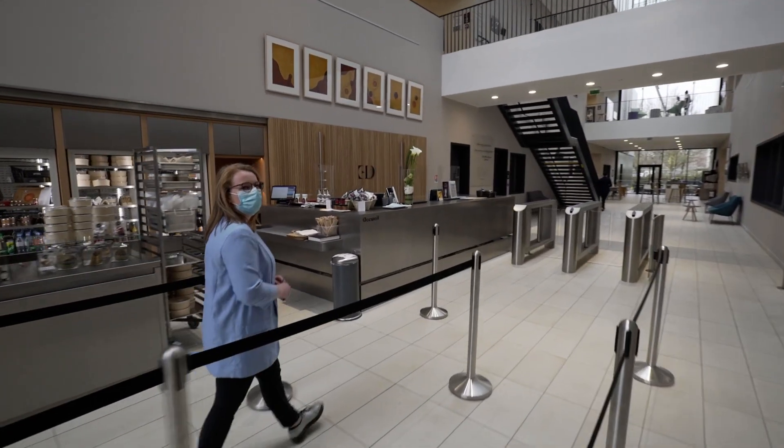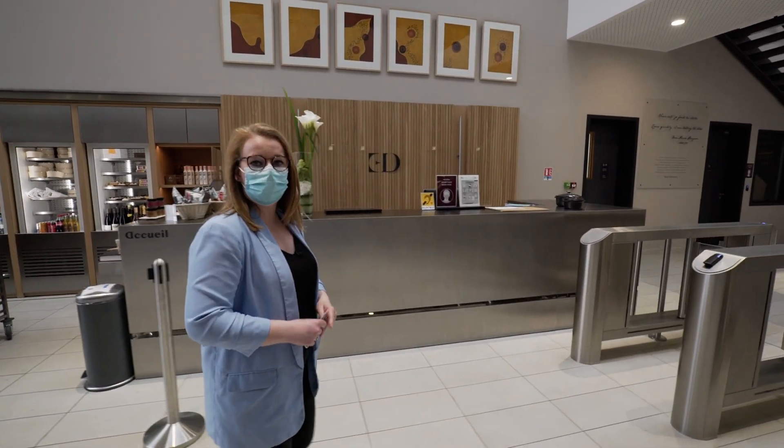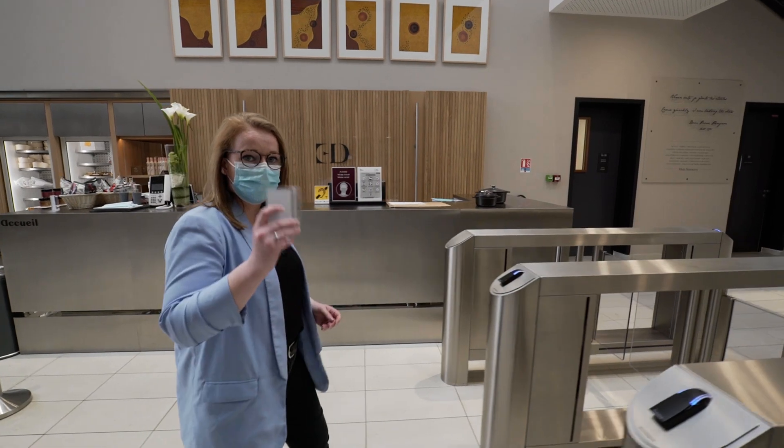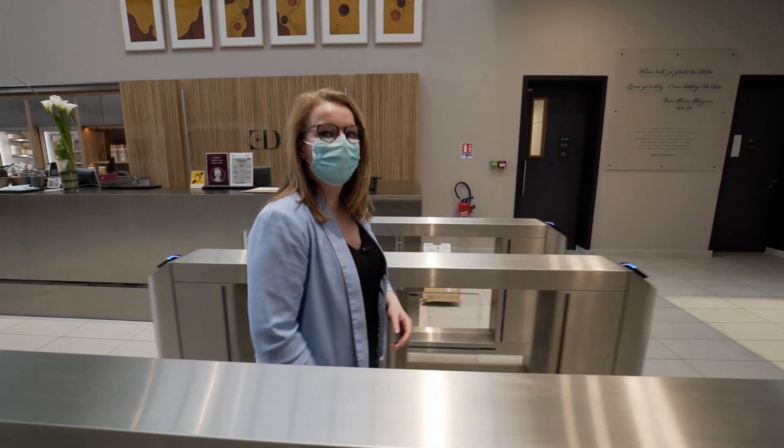Here is the main entrance of the school. We start by the boutique, and to enter the school the students need a card to enter, like this.